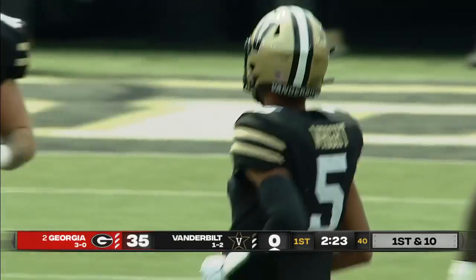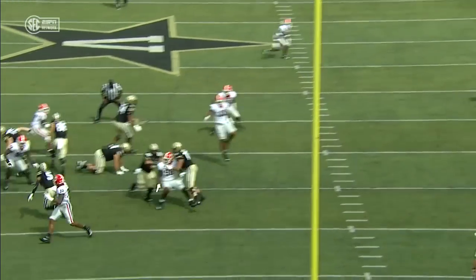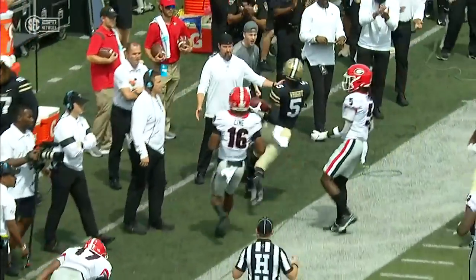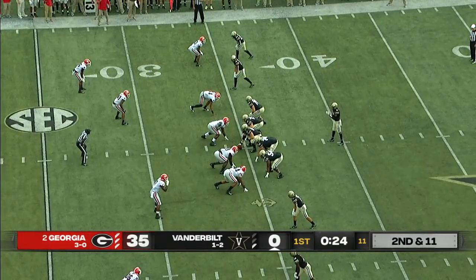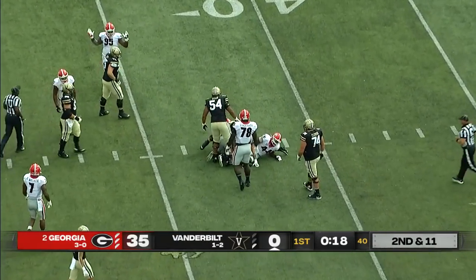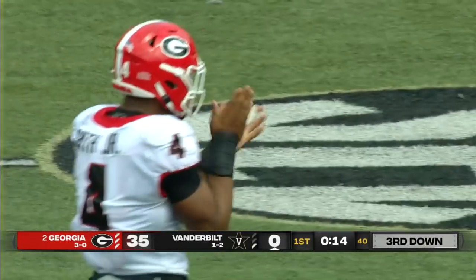A flag — three of them come in at the end. Jalen Carter working a stunt, he was there towards the middle of the field. Five wide receivers and the quarterback wanted to keep it himself, but Georgia has figured that out. Nolan Smith was there to help clog the middle.